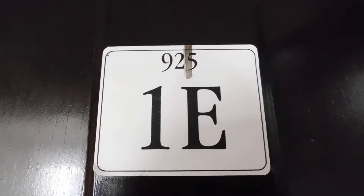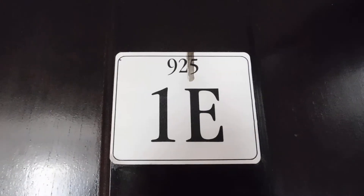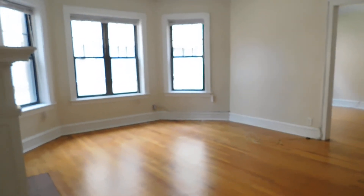This is Eric from North Shore Apartments. We're at 925 Forrest Avenue, unit number 1 East. We're walking into the front door. It's a large one-bedroom in southeast Evanston.